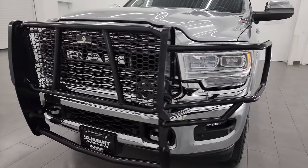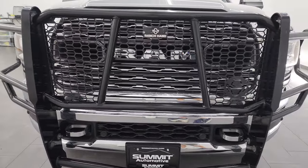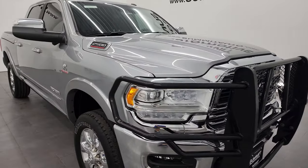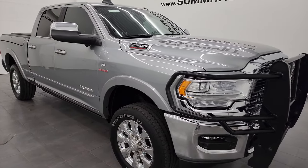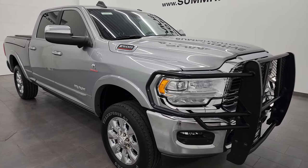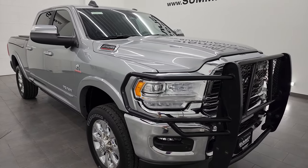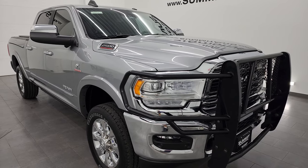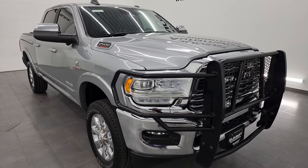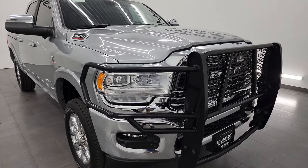This truck has been fully safety inspected by our service shop. Has a fresh oil and filter change. All the fluids have been checked and topped off and it is 100% ready to go. This one can tow up to 18,330 pounds and has a max payload of 1,900 pounds. Found those on Ram's Tow Guide website — I'll link that in the description below.